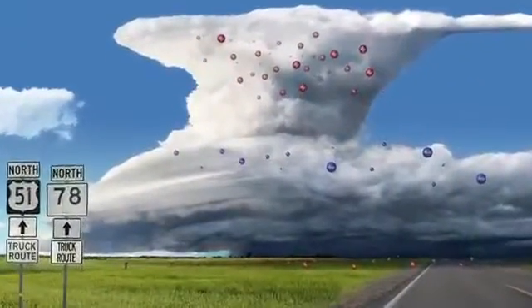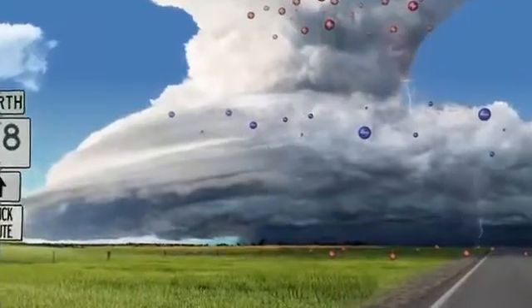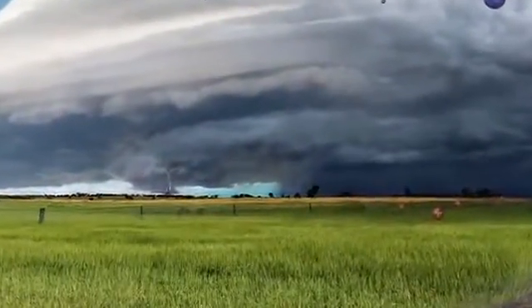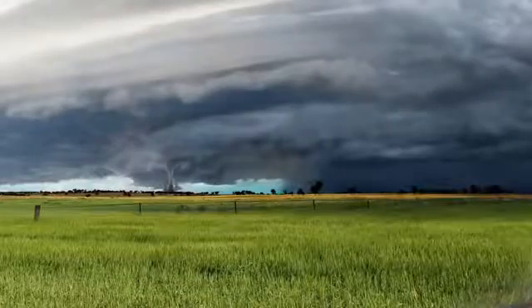On the research front, we're working continually to better understand the actual physics, the science of how severe thunderstorms become tornadic, what conditions make that happen. Another part of the problem, of course, is to be alert and aware and tracking these things, able to monitor them and generate the forecasts and warnings. For that, we're working very closely with our partners at NASA.